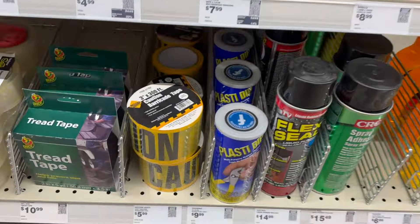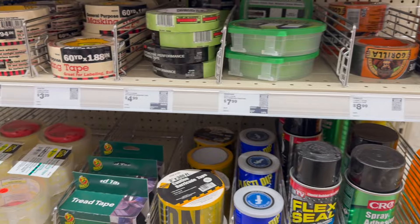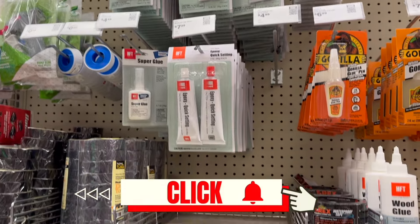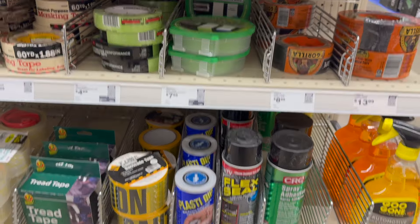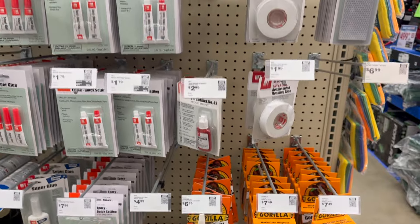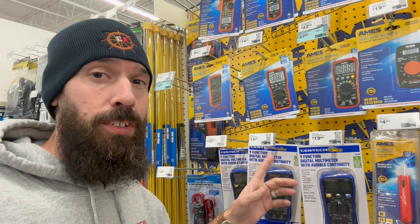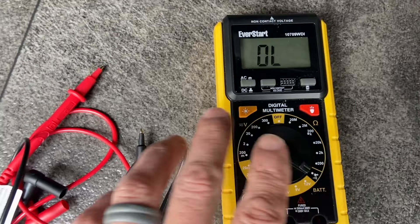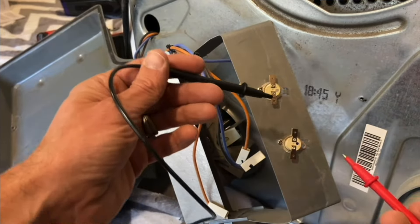Looks like they have a decent section of Flex Seal, Goo Gone, Gorilla Tape, and all that kind of stuff that we all need for daily RV use. Prices seem decent, so depending on your favorite product, it looks like they have some stuff here for fixing all those leaks and problems we come across. They also have some decent multimeters here at a pretty cheap price — just basic entry-level multimeters. Sometimes you just don't want to spend too much money if you're only using it for one or two things.